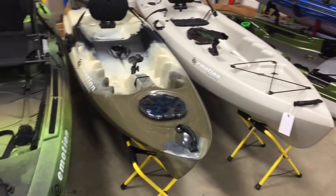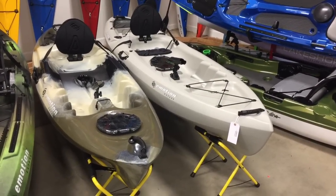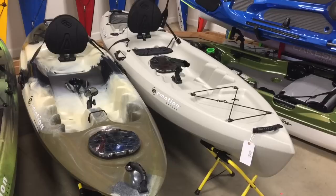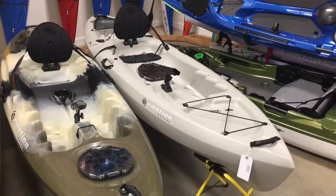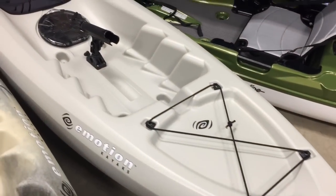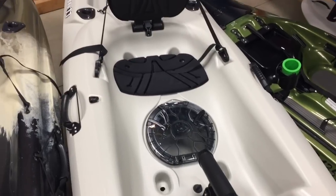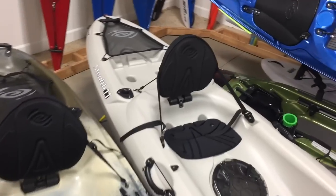Our first series of kayaks is called the Emotion Stealth. They come in three different sizes: the Stealth 11, the Stealth 10, and the Stealth Pro. The Stealth 11 goes for $499 and is a really feature-rich kayak for the price point. It's designed to compete with big box stores but with much better paddling quality. It's stable, paddles well, has a 300-pound capacity, front storage, a rod holder between your legs, hatch access, a seat pad, seat back, two rod holders behind the seat, and a space for a crate with bungee.